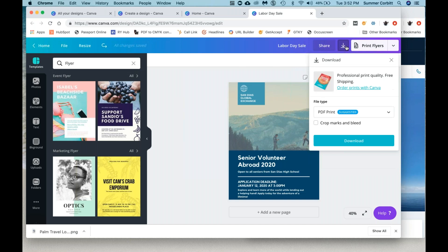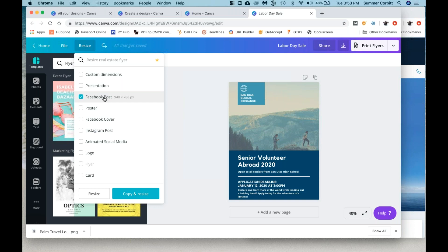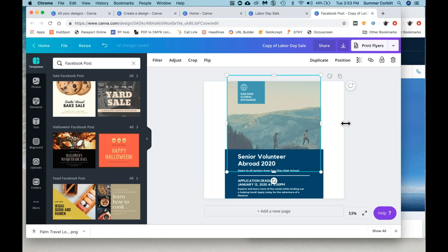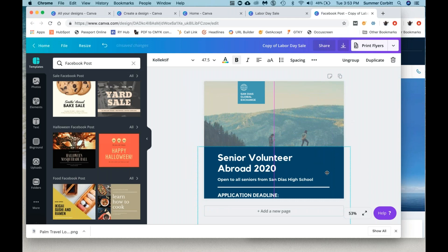I've shown you the download. This is your download button — you choose your file type. You can change the name. If you want to resize it, this is one of the things where you need Pro in order to do a magic resize, which is where you'd choose — like if I wanted to make this a Facebook post, I could copy and resize, and it would make a copy of it in the size of a Facebook post. Then you could edit it, and all of a sudden you have a Facebook post that matches your creative.